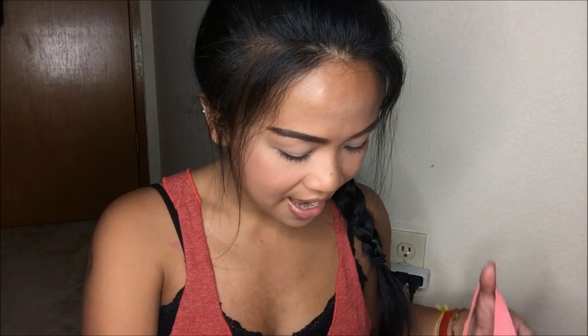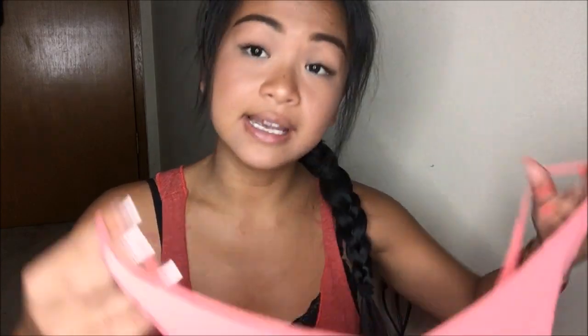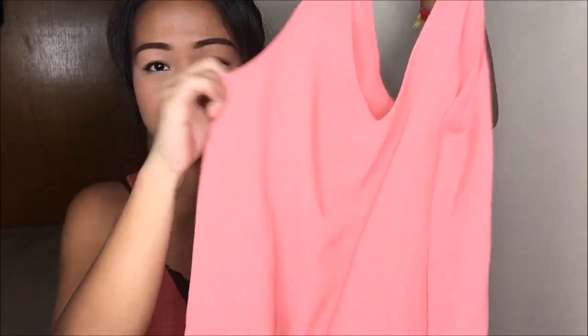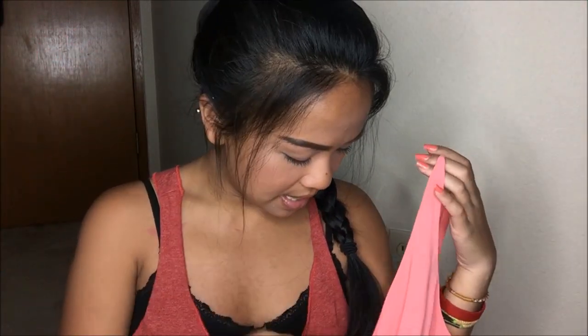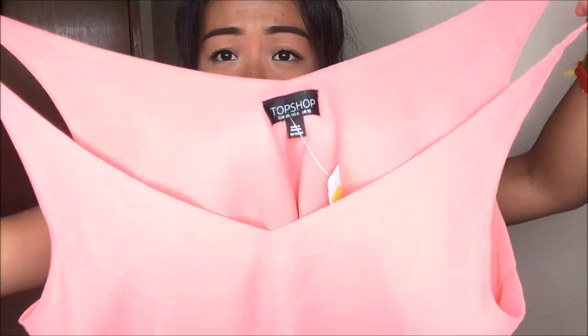The next thing I have is actually from Topshop and this is a size 6. It is a coral, nice layering piece — free flowing. I just absolutely love the color, the style, the fabric. It was a steal in my eyes. This was originally $3.99, but since it was a yellow tag, I got it for $1. Topshop for $1!